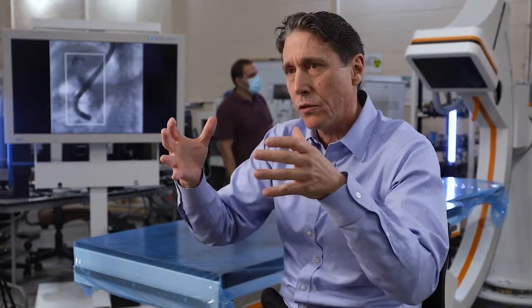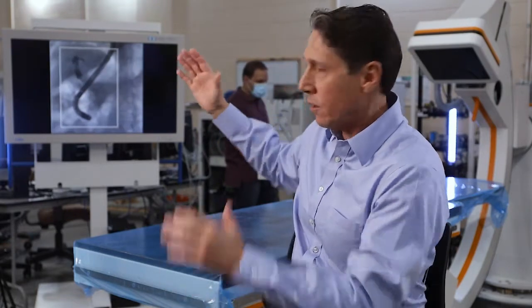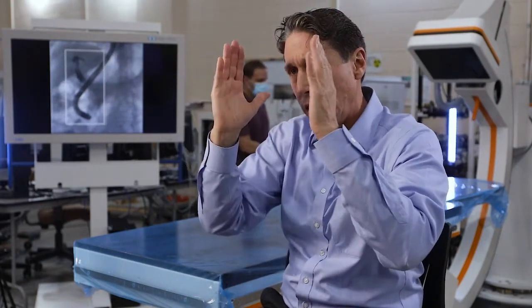Then it uses what we call high-level image processing to blend it with the full field of view. So to the doctor, he'll see the box, and he'll also see the full field of view that he needs for orientation.